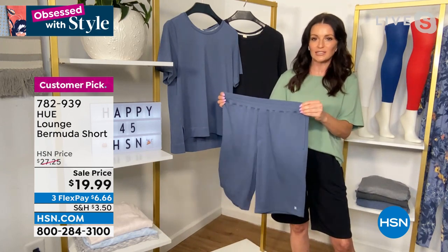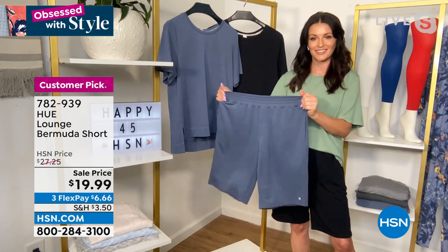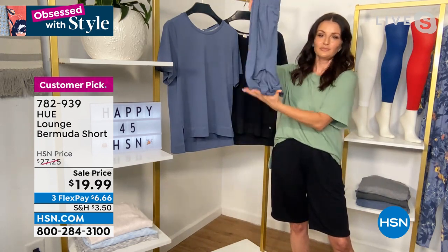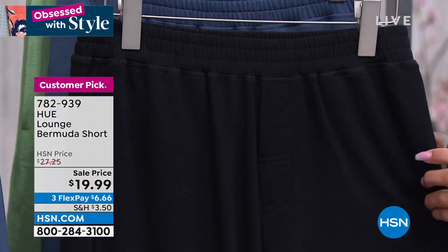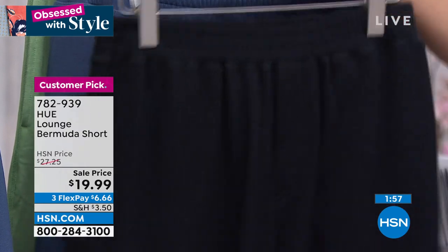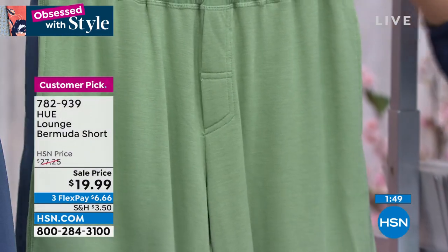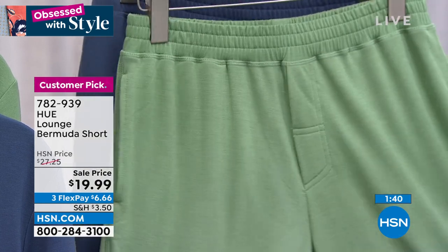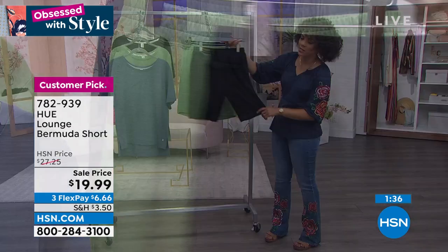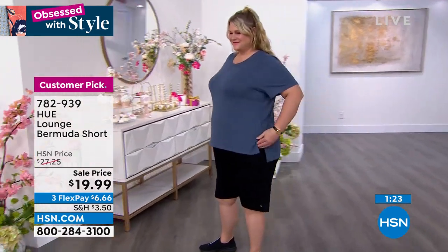A brand like HUE, known worldwide for leg wear and sleepwear, gives you pieces that are functional, fashionable, and mix with other pieces you already have. Black is your best bet for all sizing — small to 3X. The Bermuda short is 10 and a half inches in length, so you get great coverage. It's a good length — sometimes Bermuda shorts are really just a short, but this one really delivers. Black goes with everything in your closet and with either the vintage indigo top or the loaded frost top.